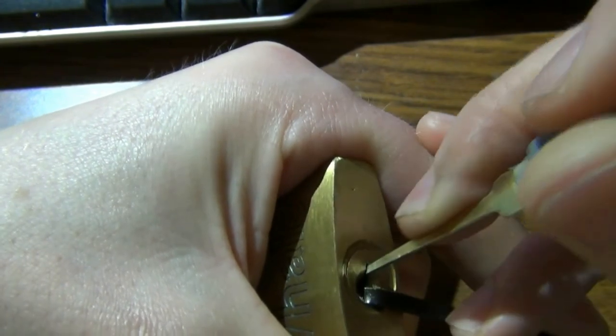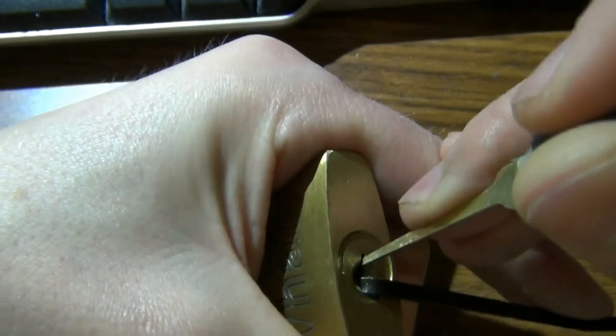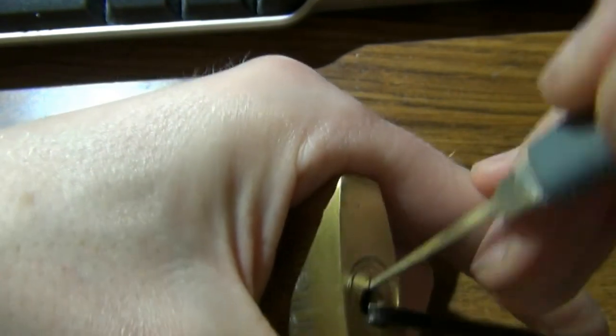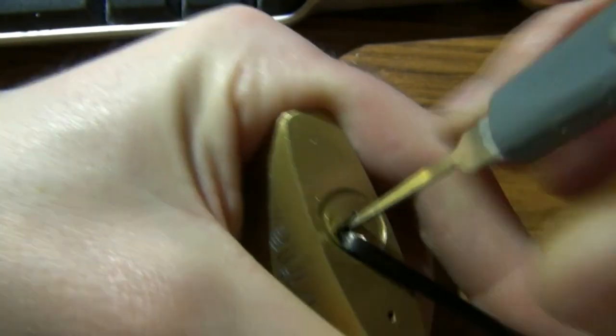Okay, that's a rotation on it. There we go, all right — got her open.